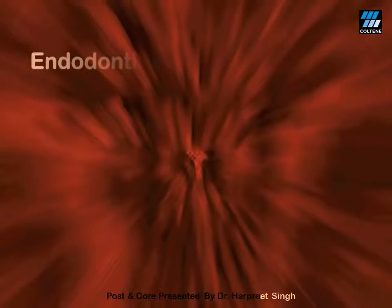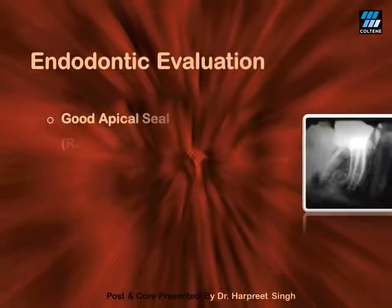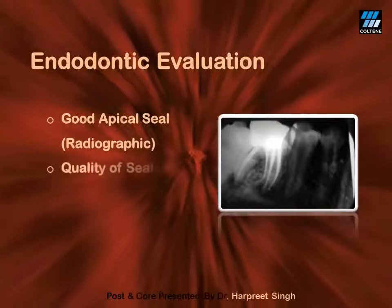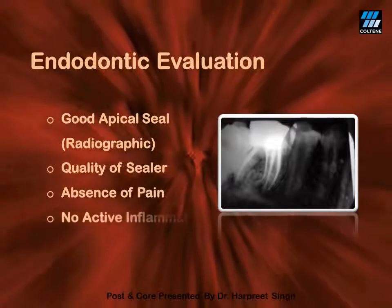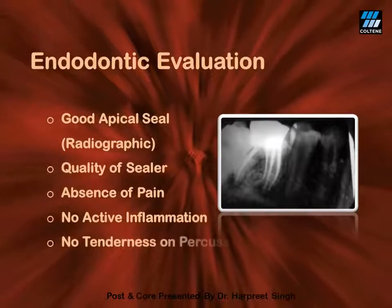One must assess the endodontic therapy of the involved tooth very critically before proceeding for post and core. There is no point in performing a post and core in a tooth with poor endodontic treatment. Either you must redo the root canal treatment if possible, or defer the case.